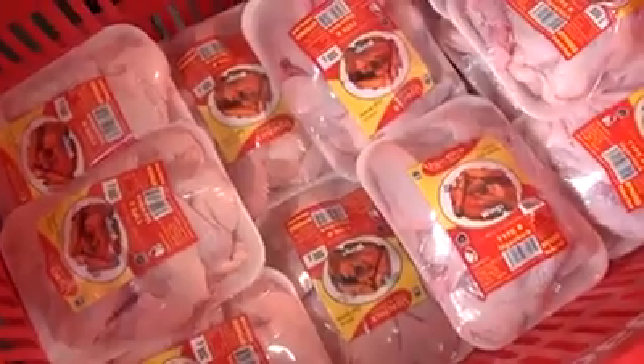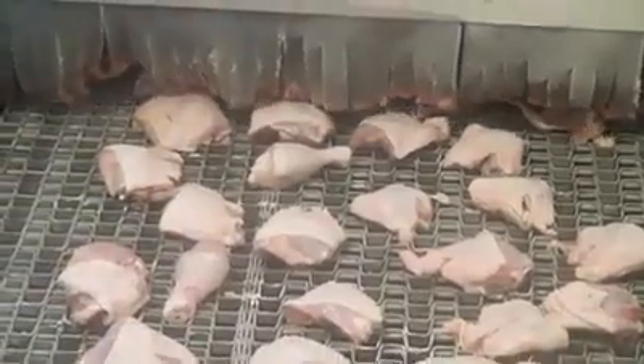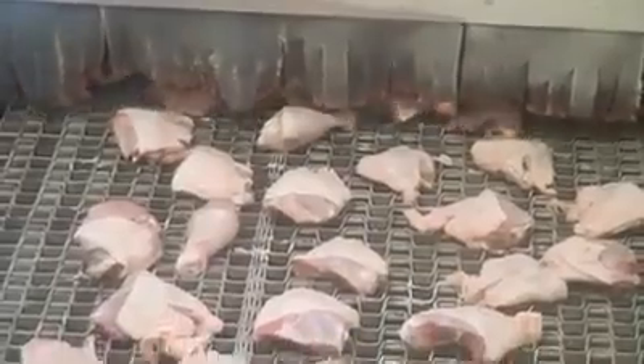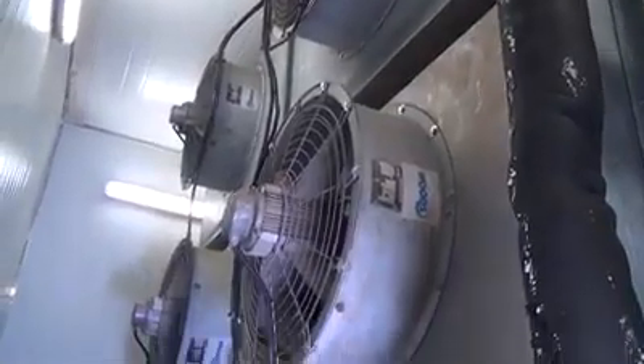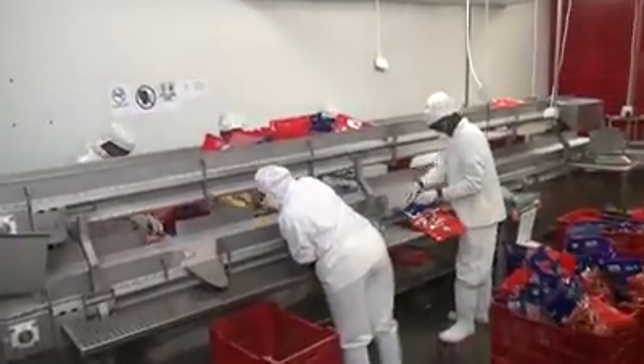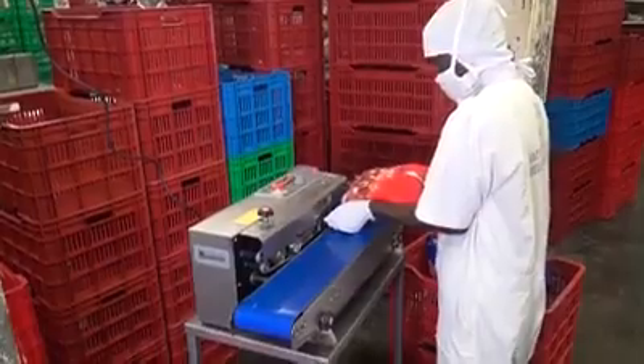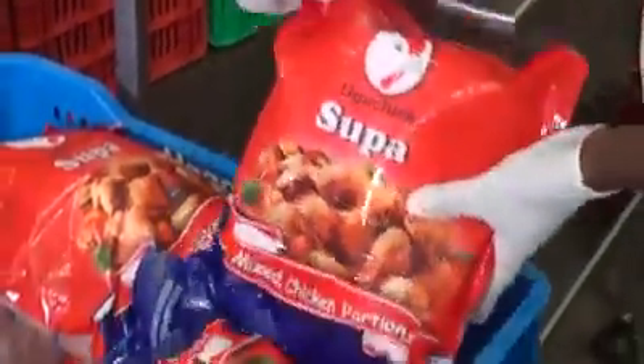Some packs will have assorted pieces. Other pieces continue into the spiral freezer — a spiral conveyor in an enclosed space where cold air is blasted at minus 25 degrees Celsius. This freezes the chicken very quickly to produce individually frozen pieces, which are then sealed in different size packs, some made for bulk customers like restaurants and hotels.